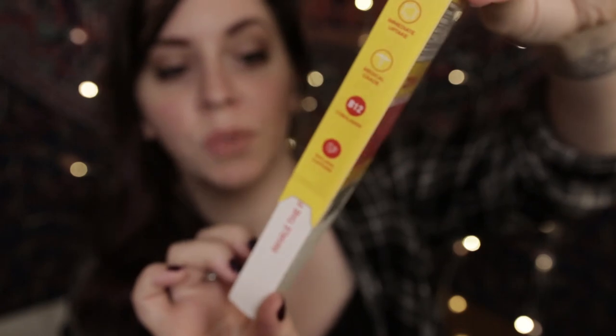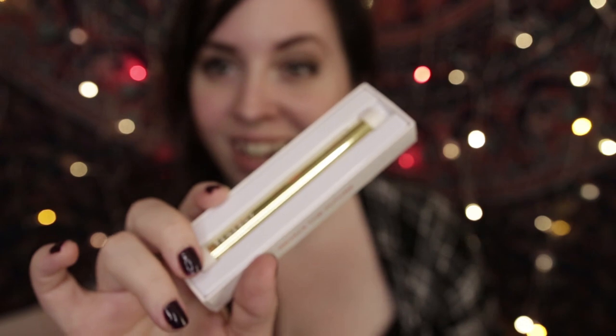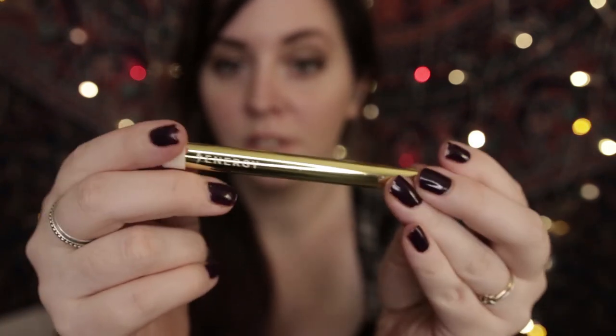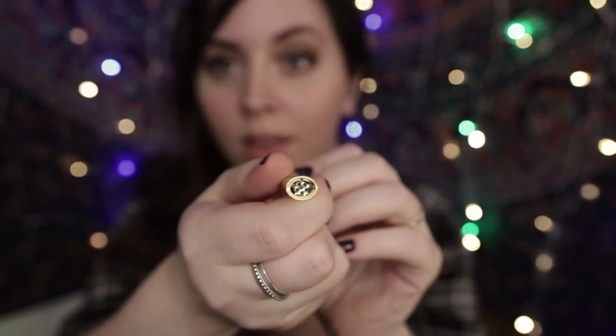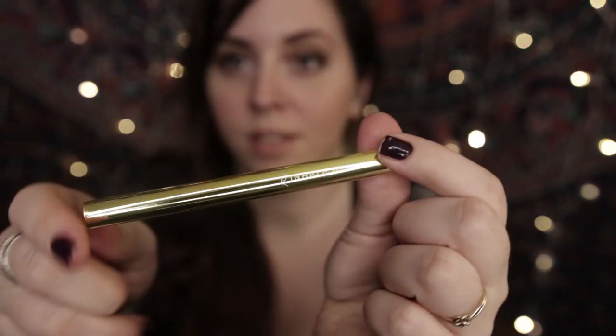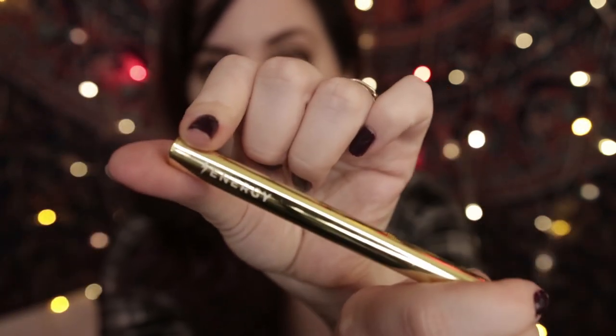The flavor for the Energy one is Electric Berry. It comes like this — you just open it and it slides out the bottom. You take off the little caps on each end, and that is the part you inhale from. On one end is a little logo, the other side says Inhale Health.